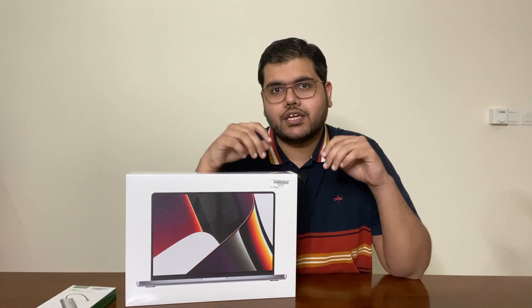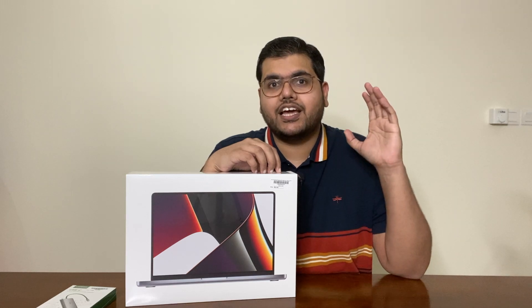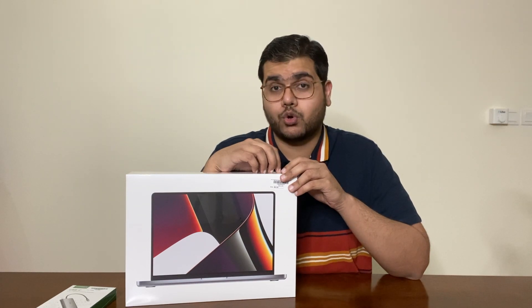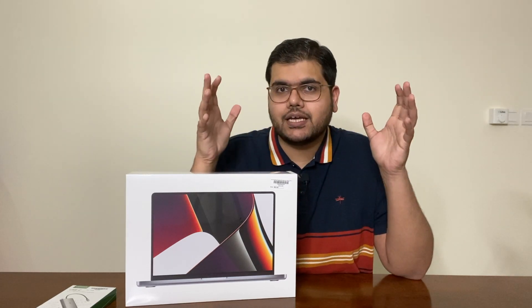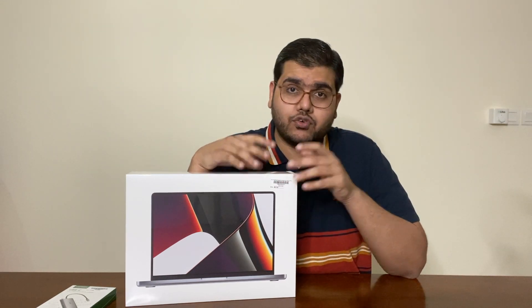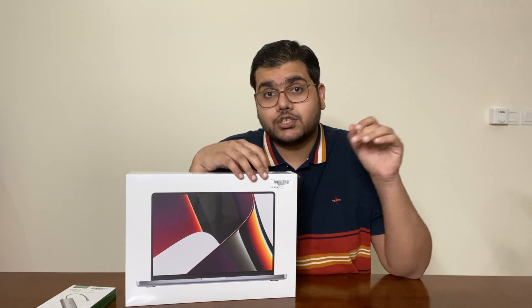A couple of days back, Apple announced that they're going to launch their new lineup of MacBooks and YouTube went wild over making videos on it. I've got my hands on the new MacBook Pro with the M1 chip, which is the base model for the new MacBook lineup. This is a model which is starting at $1,999, and I got this for about the same price plus some taxes. This is something which people might want to buy instead of the normal MacBook Pro which was launched in 2020.